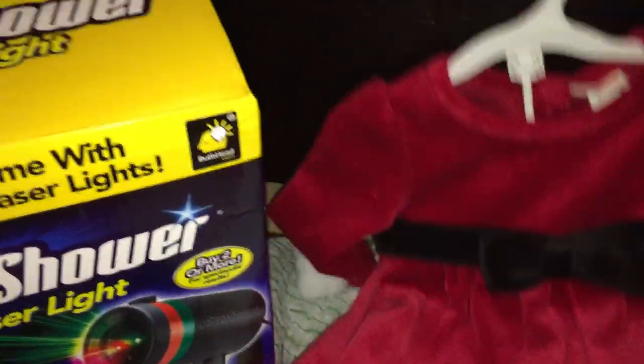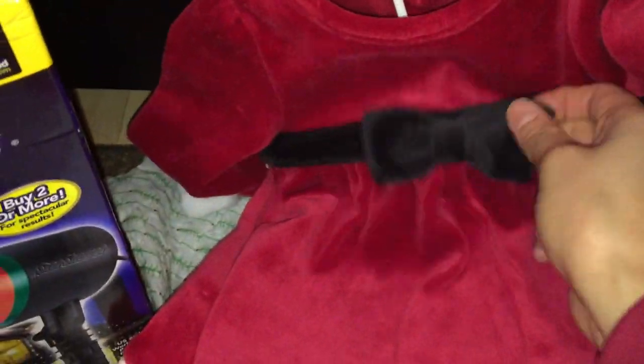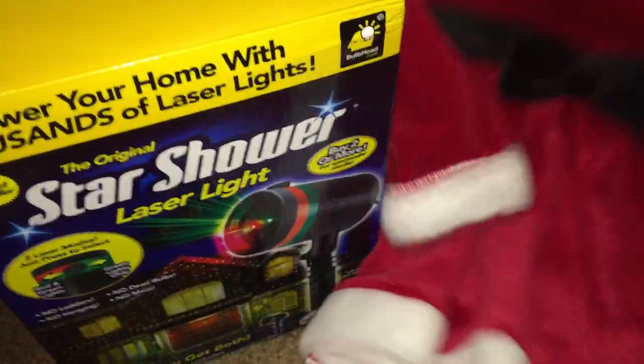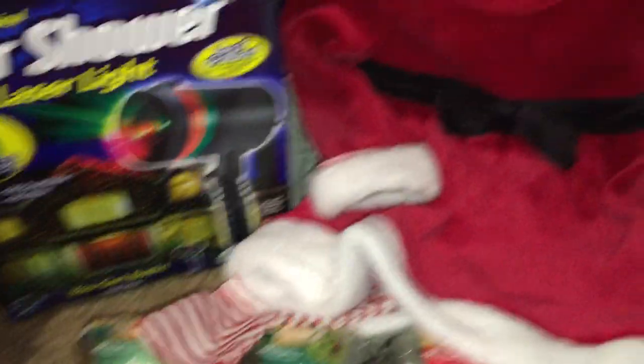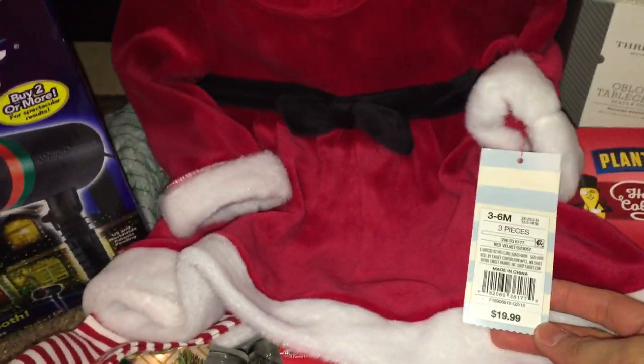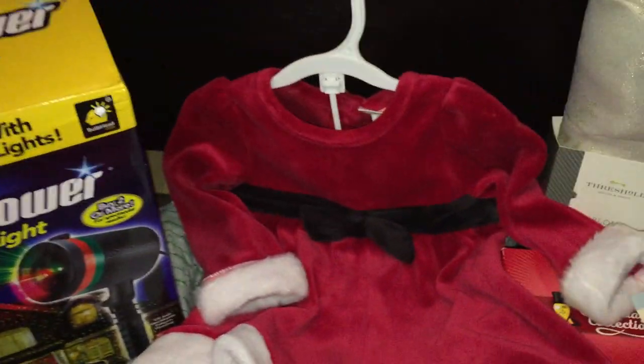Last but not least on baby items is this Santa baby costume. It's a three-piece outfit with a bow, leggings with stripes, and a Santa hat at the back. This one is a bit pricier than the first baby item. It used to be $19.99 and after the 90% off it came out to $1.99 — you can't beat that price.